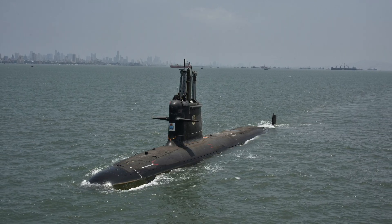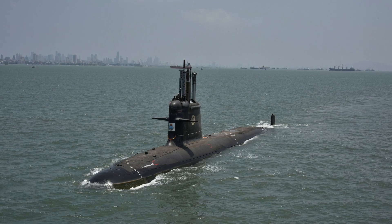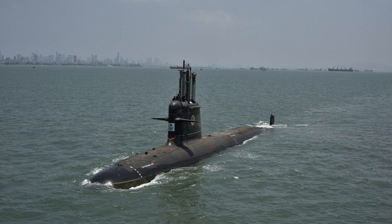Defense Updates analyzes how formidable is India's new INS Vagshir submarine?